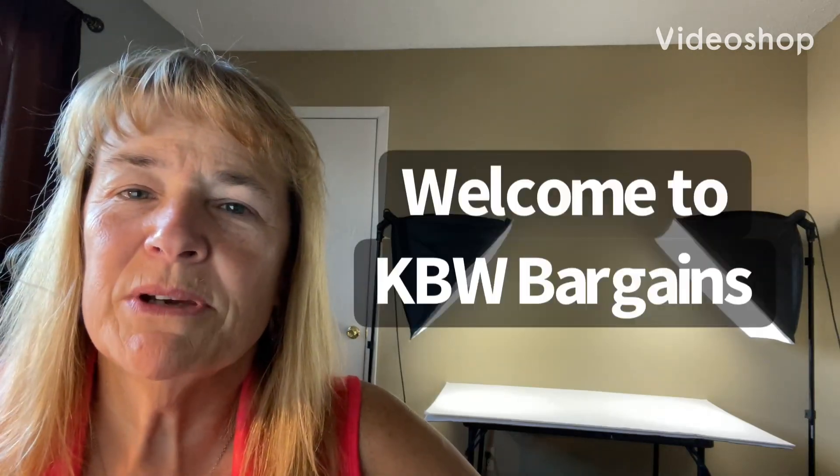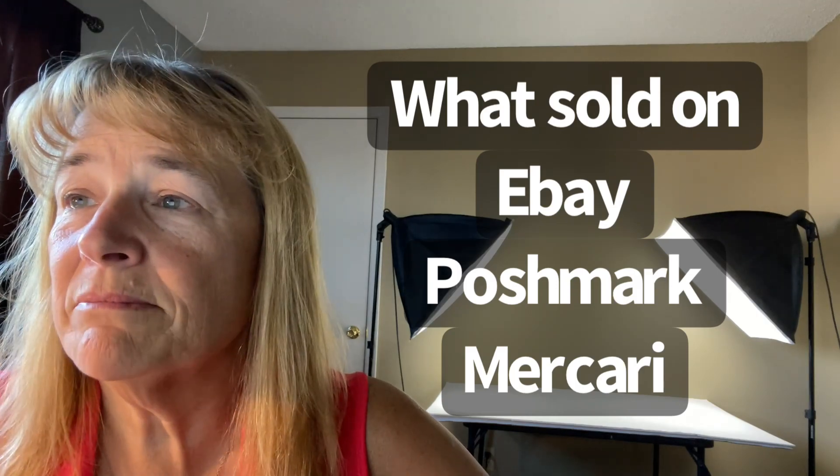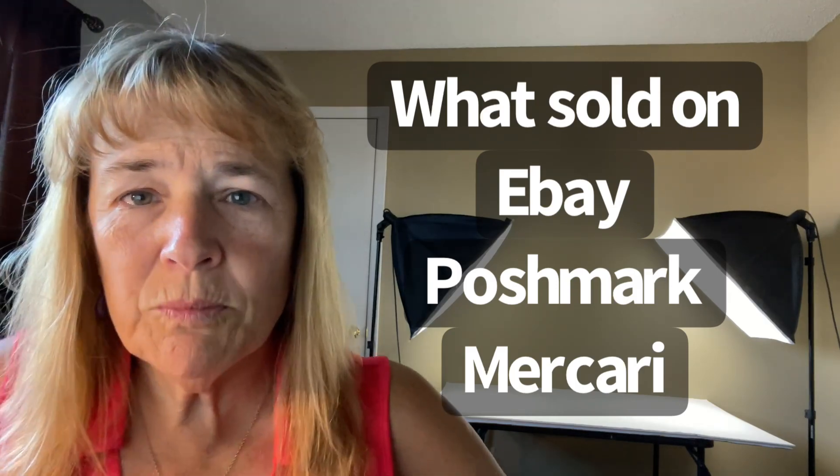Good morning, everyone. This is Brenda at KBW Bargains, and this is a What's Sold video over the weekend, shipping on May 22nd, Monday. We had some good sales — I hope you guys are having good sales too. I had sales across the board on Poshmark and Mercari, and I was happy with them. I think we sold about 25 or 26 items, which is perfect for me. I usually list 10 items and like to ship 10 items.